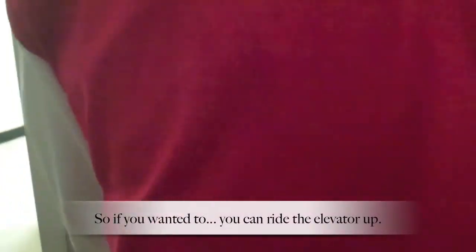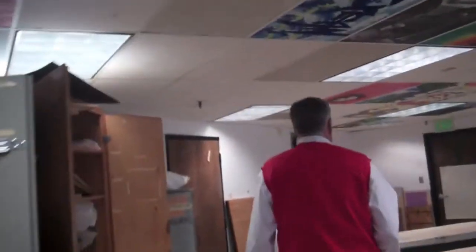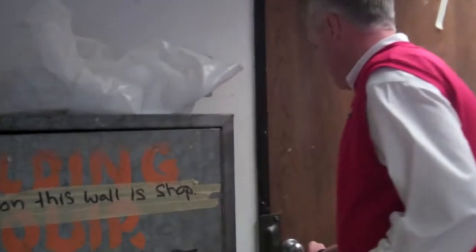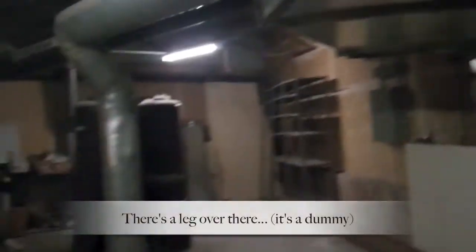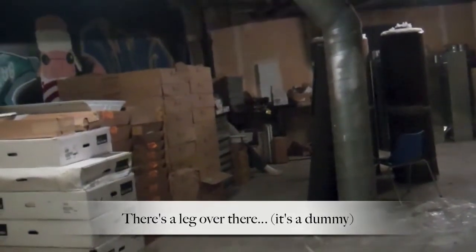Well, if you wanted to, you could ride the elevator out. That's a dummy. Whoa.